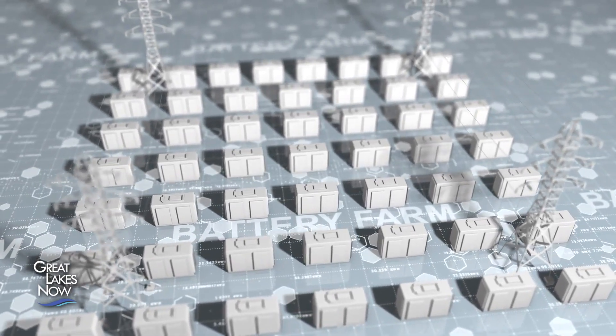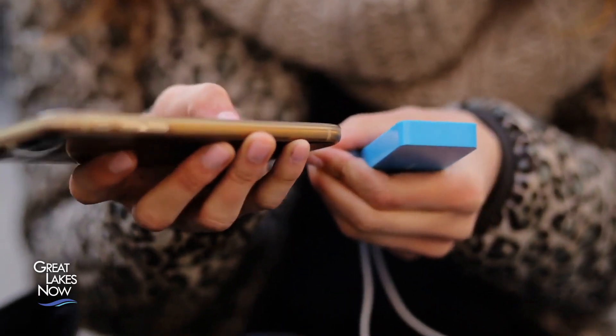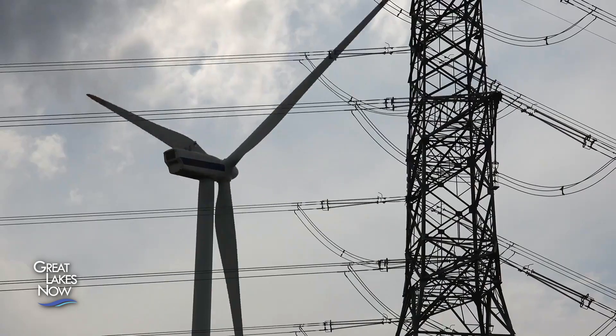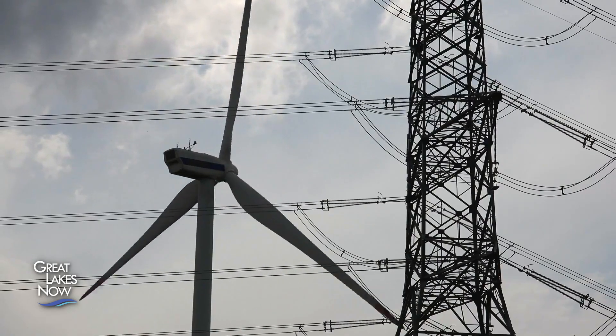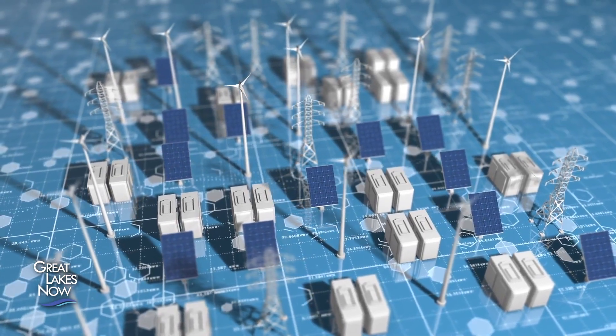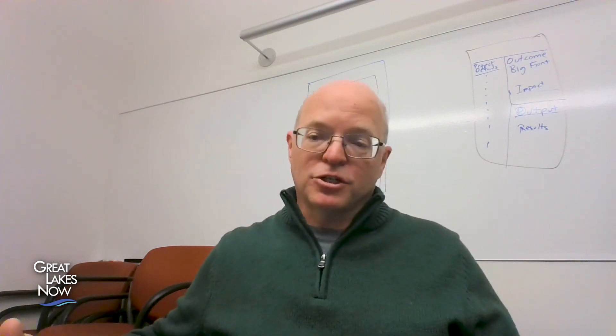Batteries are another form of stored energy currently being used. But as any cell phone user can tell you, batteries have their limitations too. And as the demand for electricity goes up, that means larger, more efficient batteries will be needed — and that gets costly. "You really want a storage device that can have a lot of duration, a lot of number of hours, without a lot of additional costs."